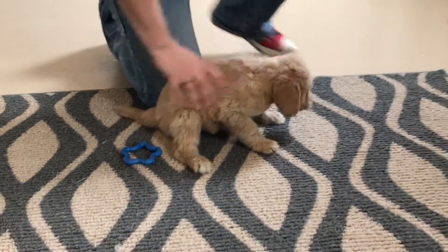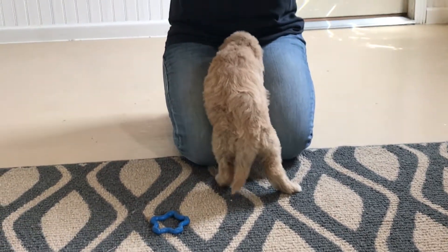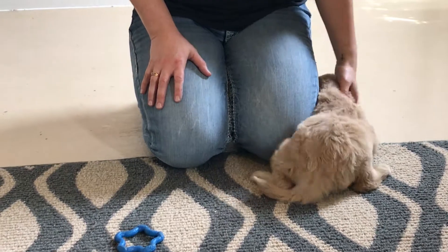Her coat's pretty much just a lady straight coat. She does have a little bit of white on the tips of her paws, but other than that, just a cream color.